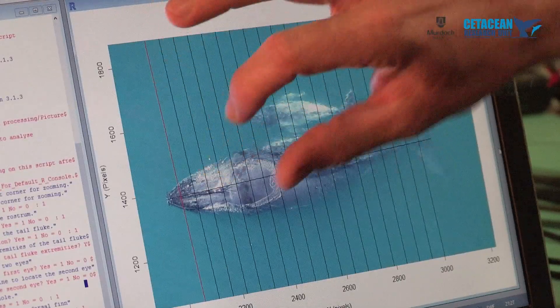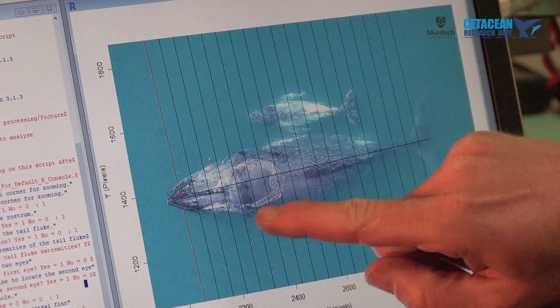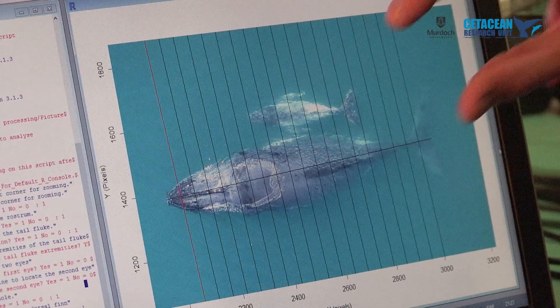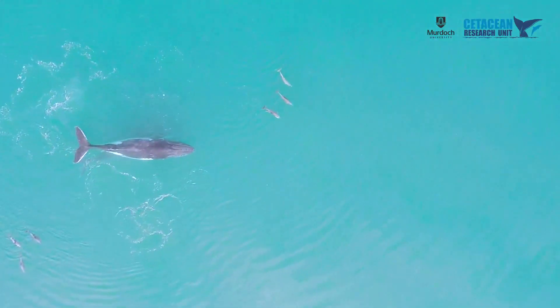At this stage we're processing the data and finding some really good results so far, which we hope to present very soon at the upcoming Australasian Wildlife Management Society conference here in Perth. It's really exciting to be part of this, as we can learn much more about these animals in a non-invasive way.